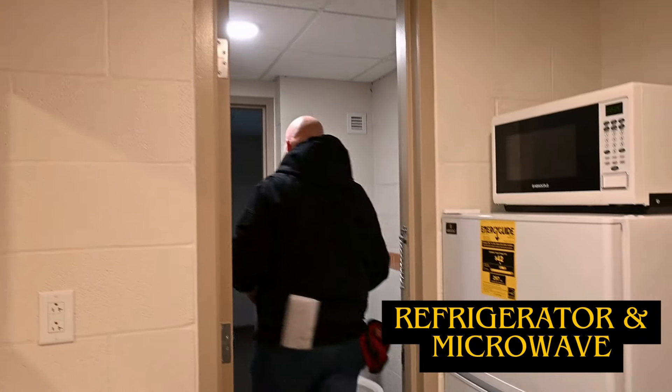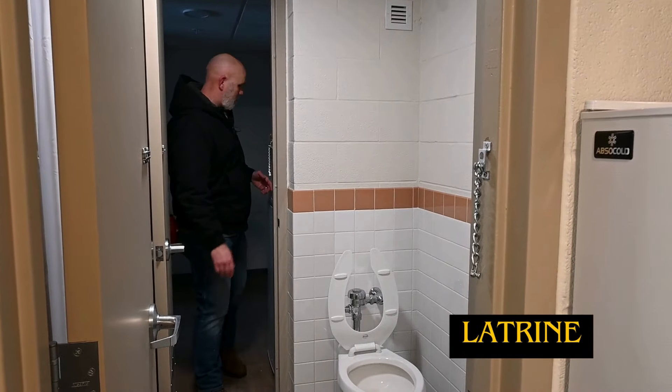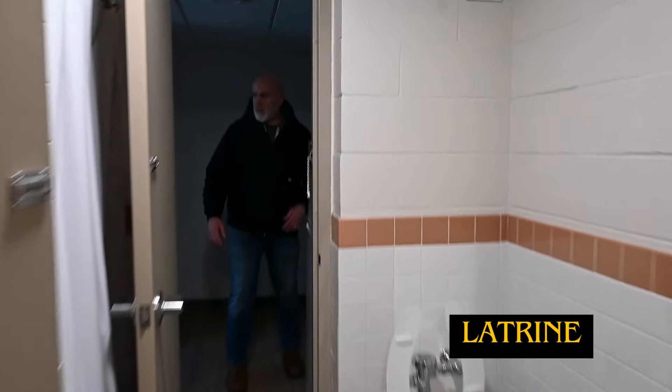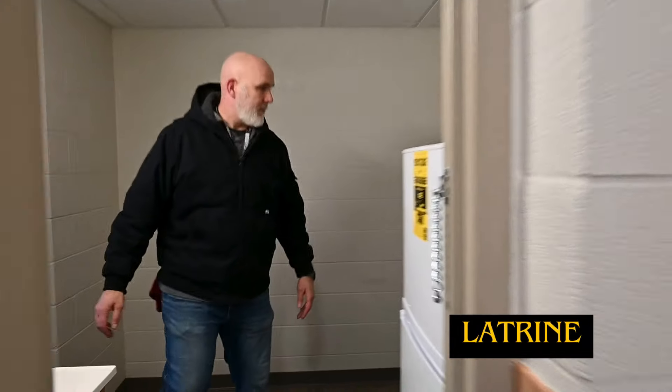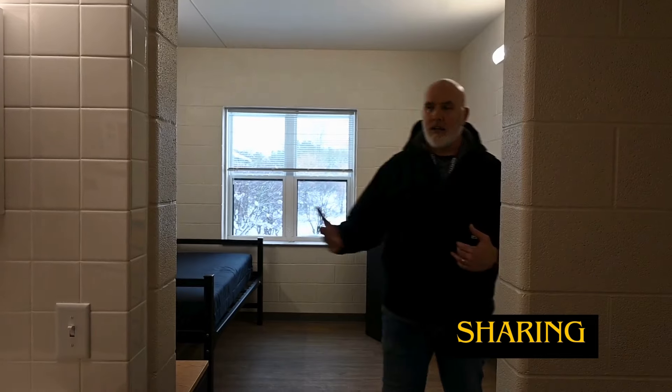It's a Jack and Jill layout, so you're going to share your latrine with your suite mate. You've got two showers. As you can see, you will be sharing a latrine with your suite mate, but you have your own shower. It's good to be close — whether for your battle buddy or any other needs — it really fosters a team environment.